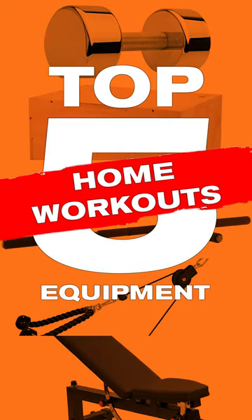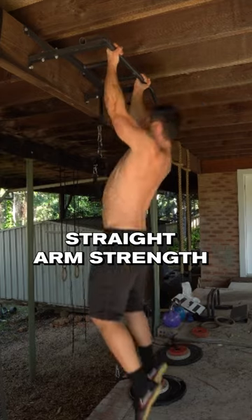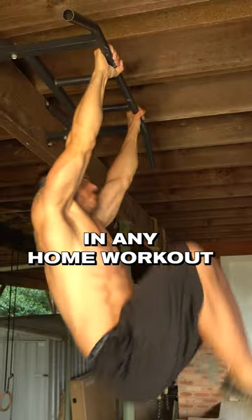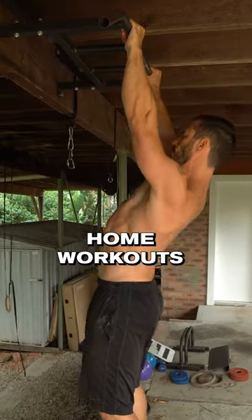Top five equipment pieces for home workouts. Number one, a pull-up bar. Pull-ups and straight arm strength pulling movements are a must-have in any home workout and, in my opinion, the number one thing that's missing from most home workouts I see.